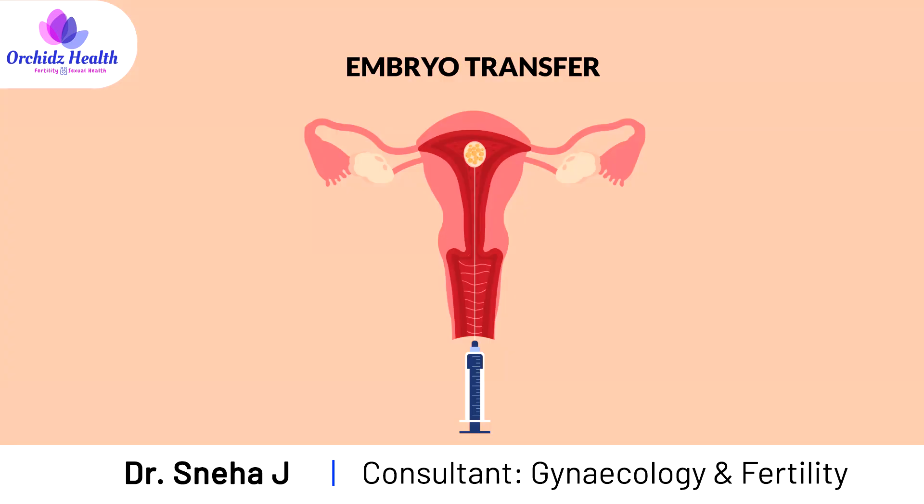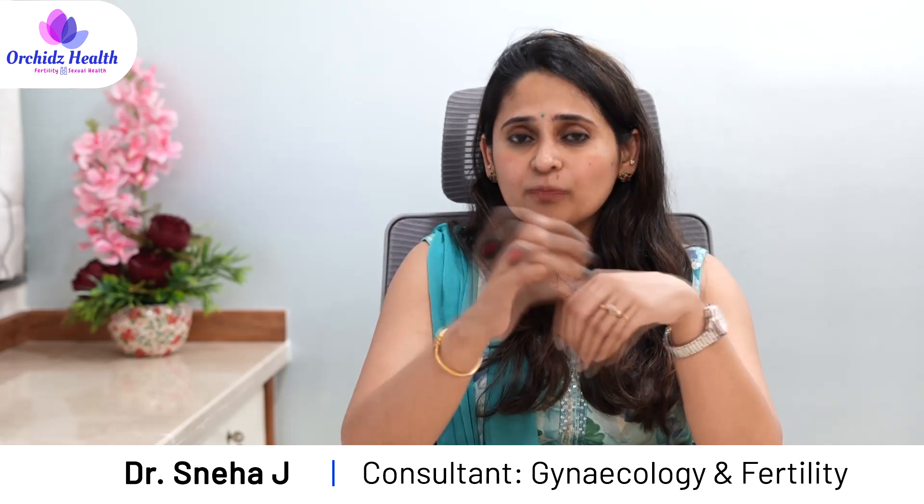During an embryo transfer cycle, we may prepare the endometrium in two ways. One is by giving exogenous estrogen — estrogen is the hormone which grows the endometrium, so it is very much required. When we give it from outside it may be in tablet form, a transdermal form where we ask you to apply estrogen on the skin, or it may be insertion of estrogen pellets into the vagina. These are the different ways estrogen is given and we monitor for the growth of the lining.